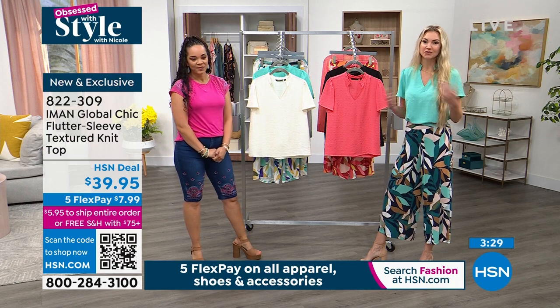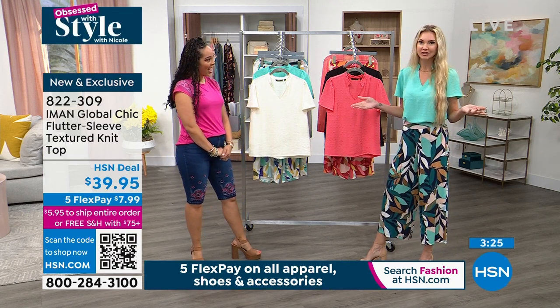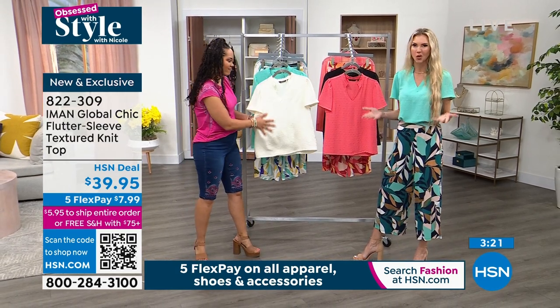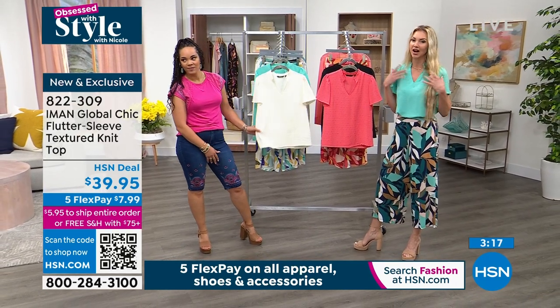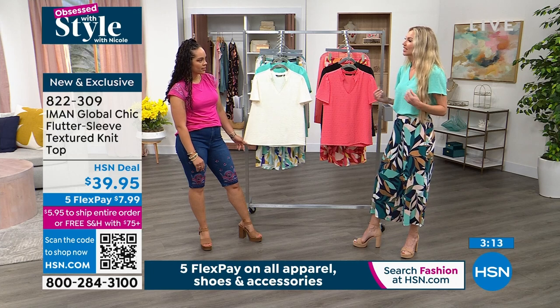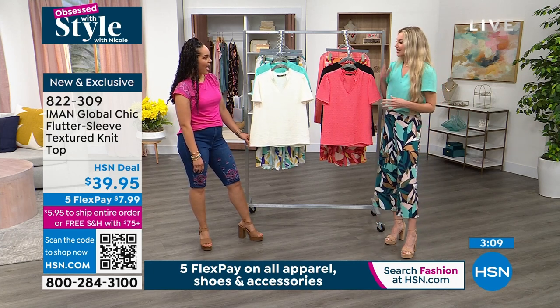I tend to wear a lot of darks and neutral tones. So for me, spring is the time to step outside the box and have a little fun and bring a little energy back into the day because it's been so cold and dreary. Iman has brought us some beautiful pops of color. I'm loving this pool blue because I just want to dive in - lay by the pool and take that feeling with me throughout the day.